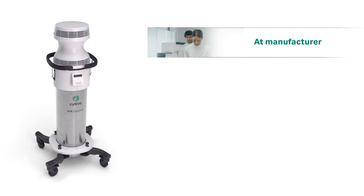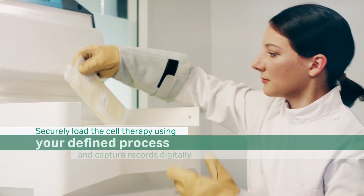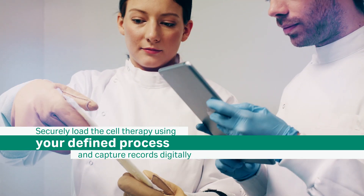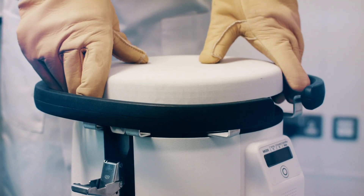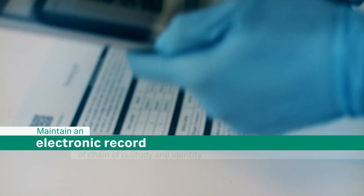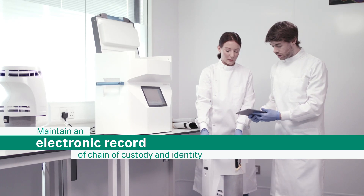When manufacturing is complete, the cryocooler is removed and the cryopreserved therapy is securely loaded using your manufacturer-defined process. With the ESOP tool in Chronicle software, loading or unloading is consistently performed and captured electronically, and the cell therapy's chain of custody and identity is digitally recorded.